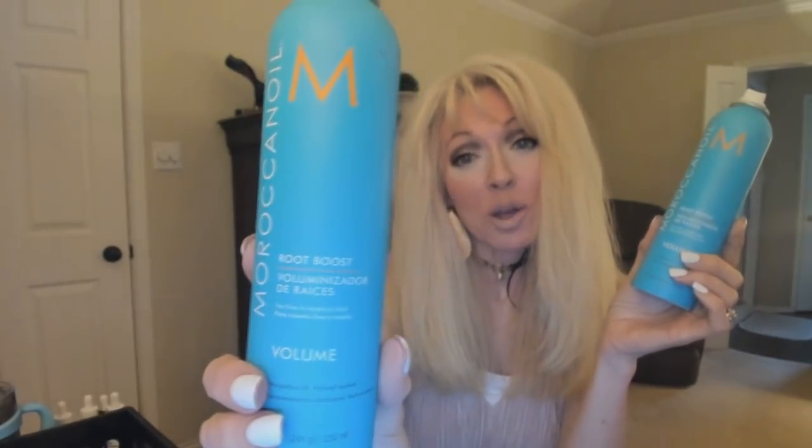Next I am hopefully passing on the Moroccan Oil root boost — these are a good product. I just don't notice a lot with them; sometimes they're hit or miss. Sometimes my hair does great and I do get a root boost — I just coat my hand with it and apply at the roots, but if I get too much on the roots it really weighs my hair down. I forget to do them and then it's hit or miss, so I'm passing this on to somebody that loves it.